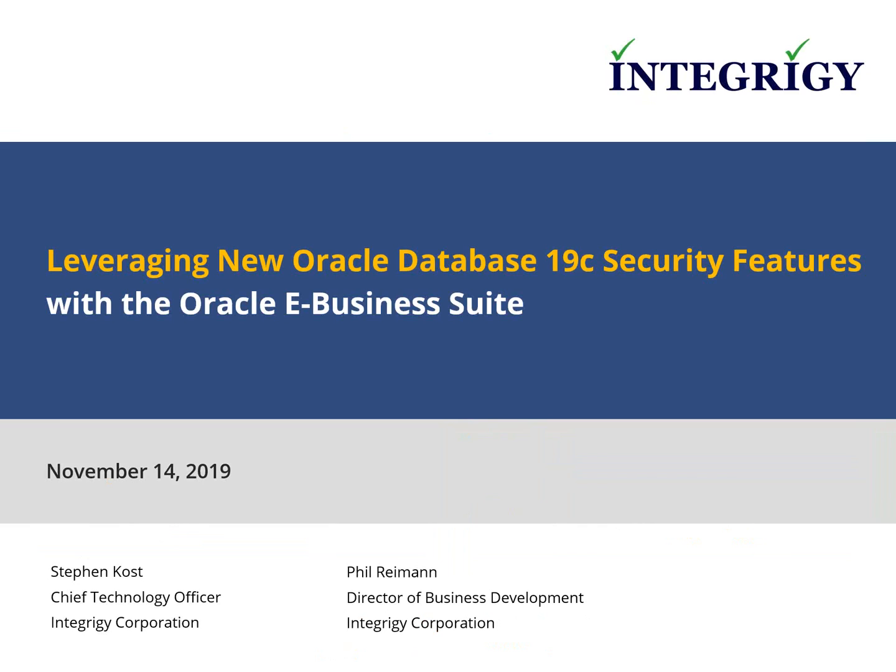Today's topic is looking at Oracle database 19c, which has been released and is now certified and available for the Oracle e-business suite. We're going to talk about this from a security perspective — what new security features are available and what you need to be thinking about when you potentially do these upgrades in the next few months or the next year.